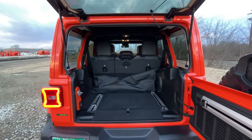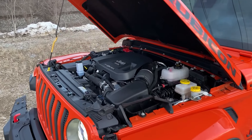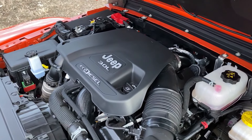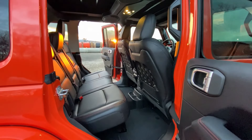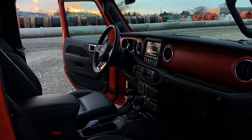This diesel does pretty well at the pump for a Wrangler. It gets 25 miles per gallon in the combined cycle, 22 in the city, and 29 on the highway. This 3-liter diesel makes 260 horsepower and 442 pound-feet of torque. Let's walk you around this thing and go for a drive.